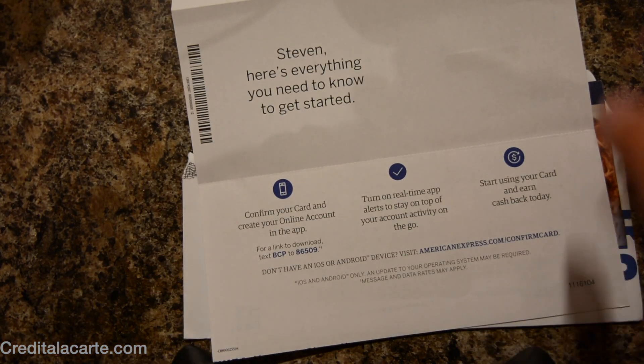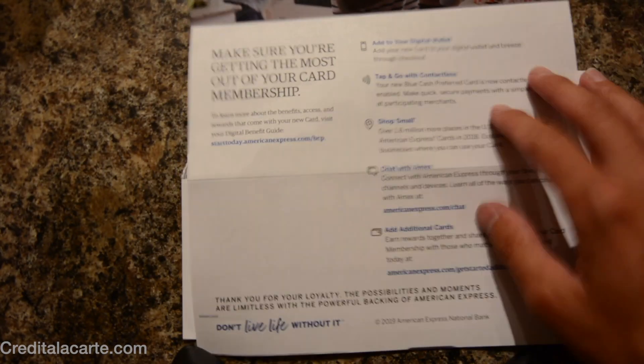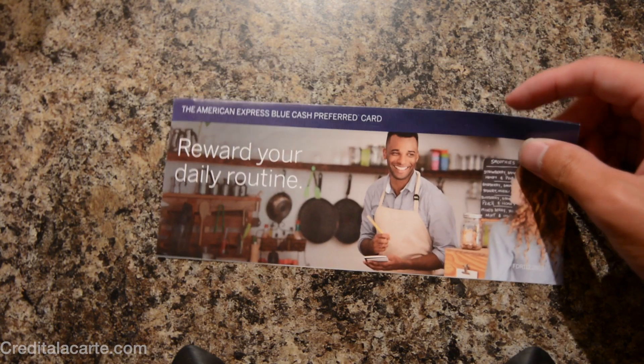This paper just says to confirm your card, use the app, and start using the card. On the back it lists the things you can do at this point — you can add it to your mobile wallet and you can use contactless. This is really the only other paper that came inside the envelope.